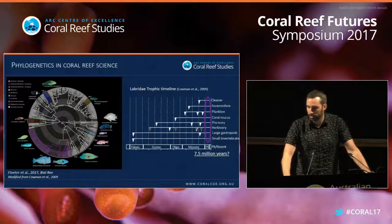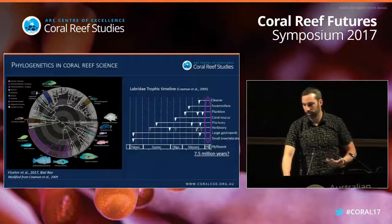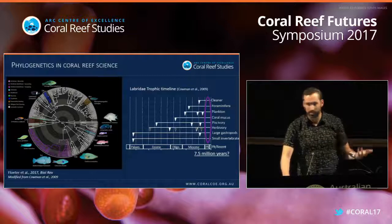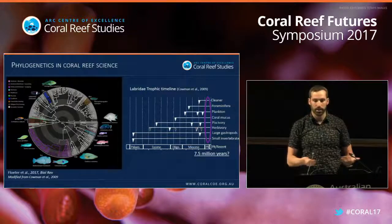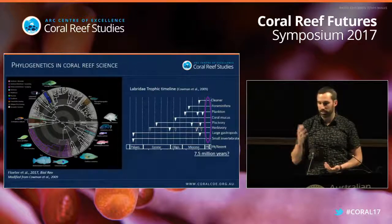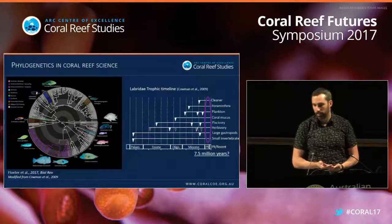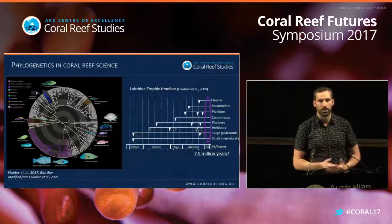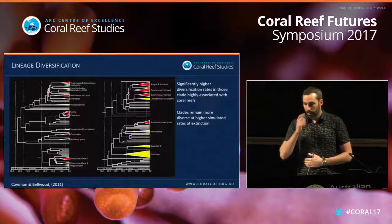We can look at this in a phylogenetic context and say things like: for labrids, at least for the past 7.5 million years, there has been no new trophic mode added to the system at these broad categories. So we might say that the reef system and the critical roles played by some of these lineages have trophically been in place for the last 7.5 million years.